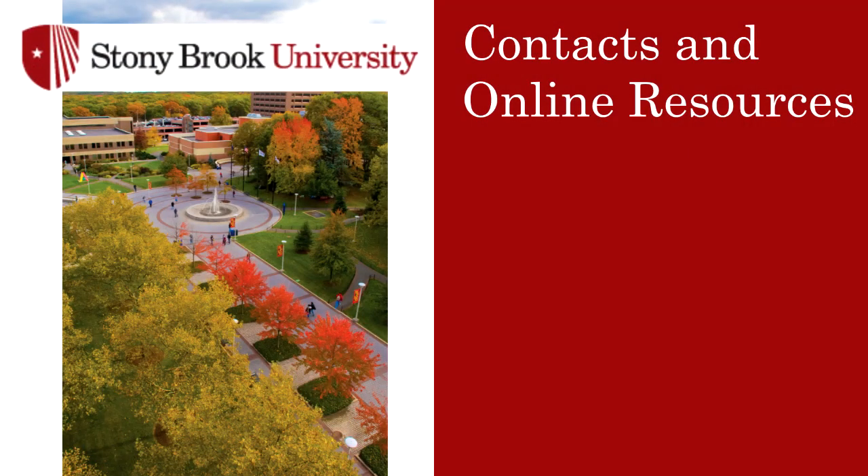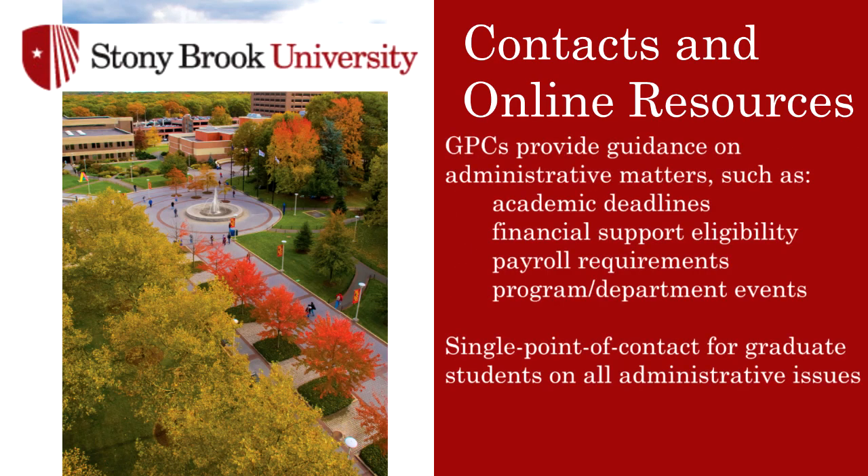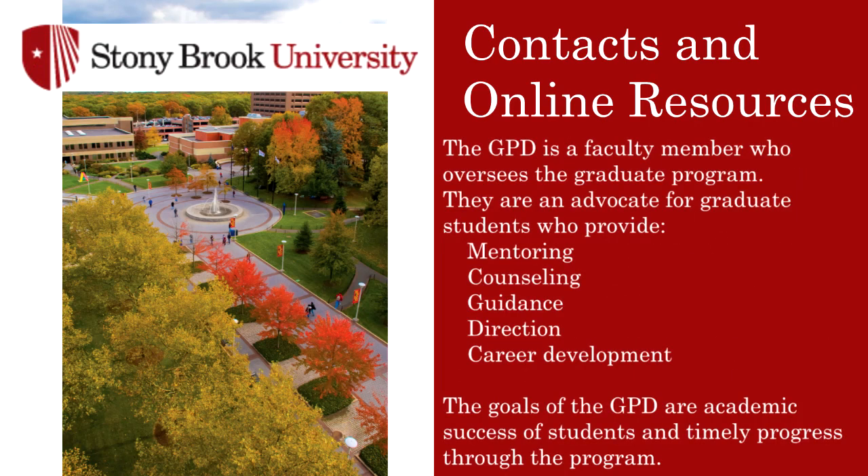Thank you, Dr. Tabor. As I wrap up your introduction to Stony Brook, there are a few key contacts and online resources I want to introduce you to before we get into the nitty-gritty of administrative policies and procedures. The first two are your graduate program coordinator or GPC and your graduate program director or GPD. You will get to know your GPC very well as they will be your first go-to person when you encounter a problem. The GPCs on campus are very friendly and helpful staff members. When a problem does arise, they are the first line of defense here at Stony Brook. Your GPD, on the other hand, is a faculty member who runs the academic side of the graduate program. So if you have academic questions about the requirements of your program or questions about your future career options after graduate school, your GPD, your advisor, and the senior graduate students in your program are the people to talk to.